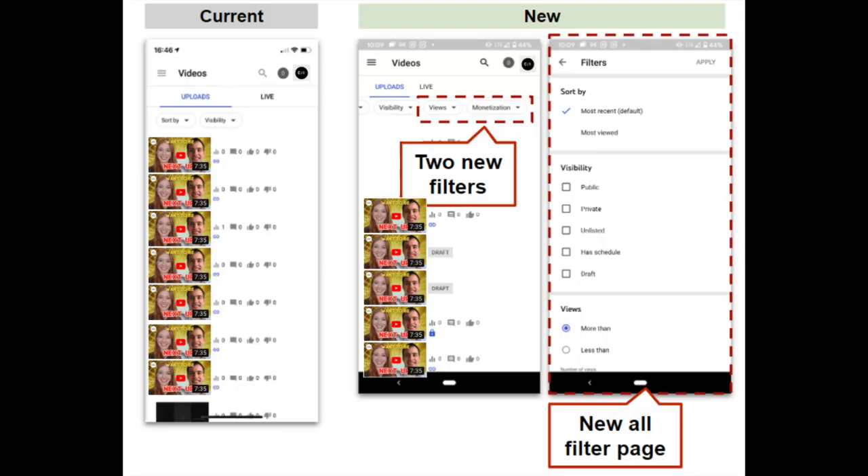Next up, we have improvements to Studio mobile sorting and filtering. We're adding two new filters: the first is sorting by number of views, and the second is sorting by monetization status. That second one is obviously only going to be applicable to monetizing creators. Let us know what you think.